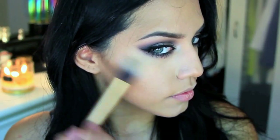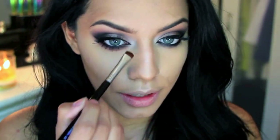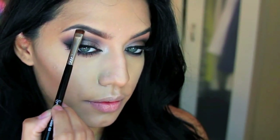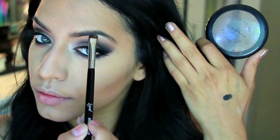Now I'm highlighting using Soft and Gentle with a small Real Techniques brush, applying it to the high points of my cheeks, the bridge of my nose, and my cupid's bow. I also decided to amp up the look by applying that same highlight to the inner corners of my eyes and my brow bone, which makes the look more intense, vibrant, and dramatic.